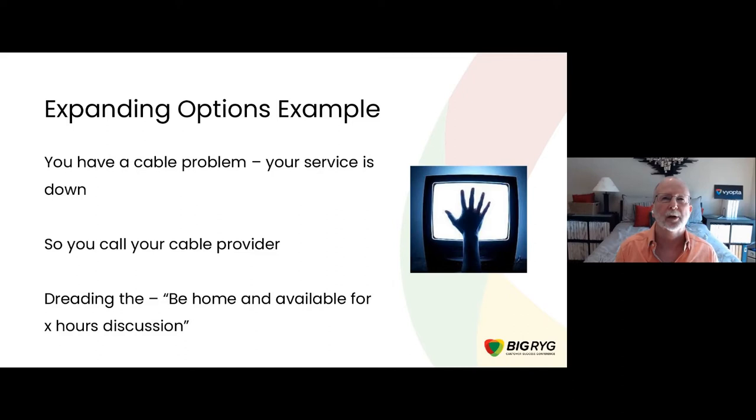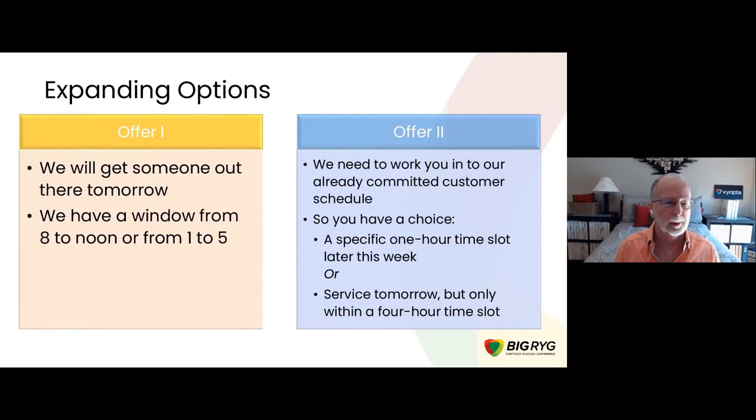Let's step outside customer success and think of yourself as a consumer. You have an internet or cable problem — which is super critical these days when we're spending our lives on Zoom — and you're having intermittent service outages. So you call your provider and you're dreading hearing that you need to be home and available for many hours to resolve this, because we're all scheduled from morning to night with things we need to do.